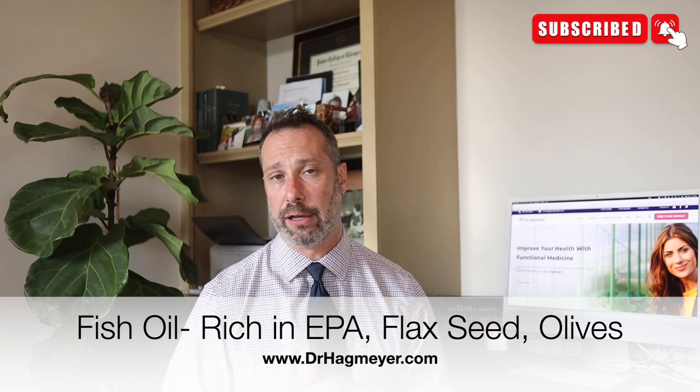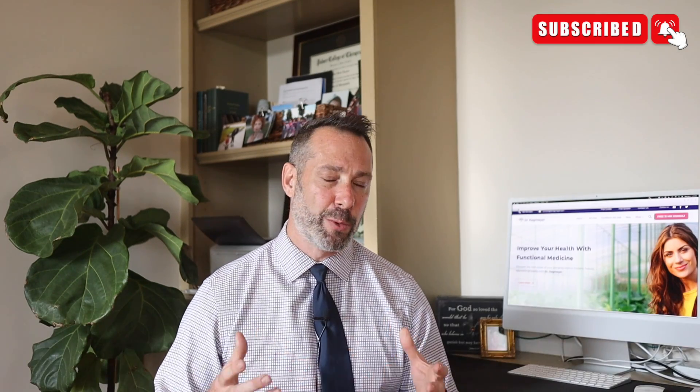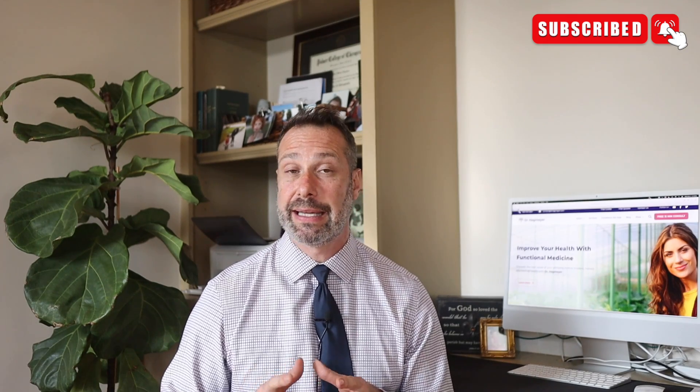Healthy fats — a diet rich with fish oil, flaxseed oil, and olives — have all been shown to increase levels of Akkermansia. Recent studies show that omega-3 fats, particularly EPA, are associated with larger gut microbiome diversity, lower inflammation, and higher levels of Akkermansia. All designed to help encourage growth.